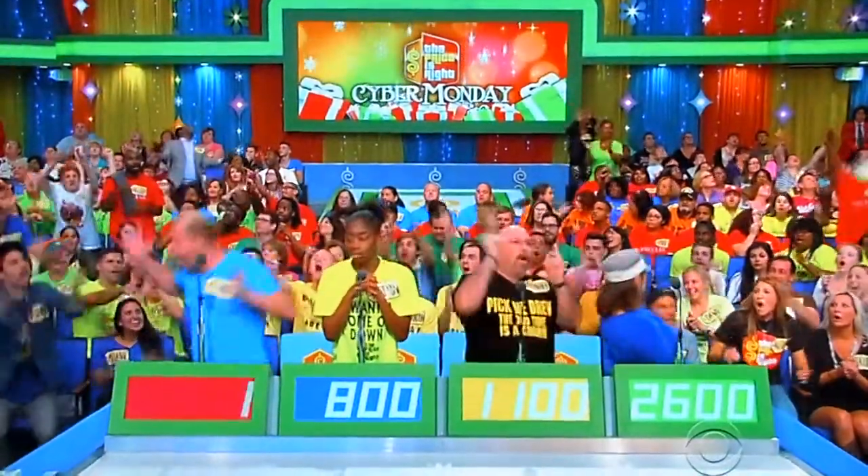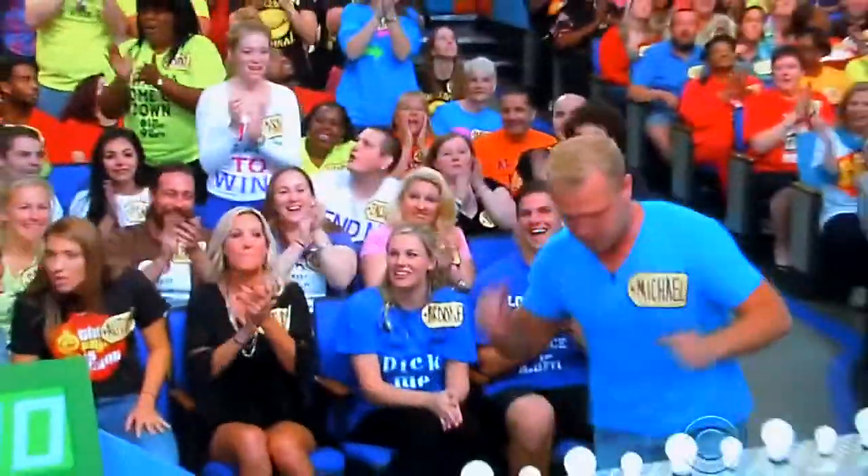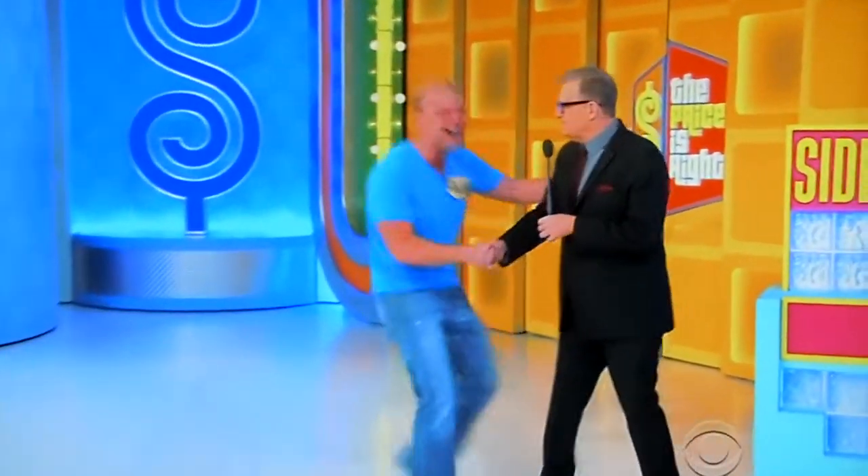Six hundred twenty-five dollars, huh man? What's happening? Nice to see you. Welcome to the show.